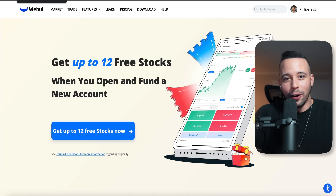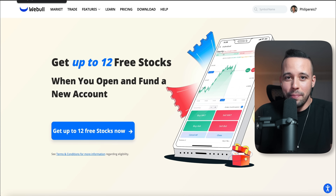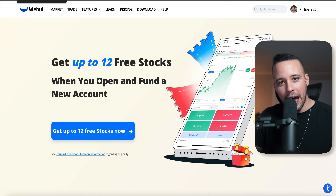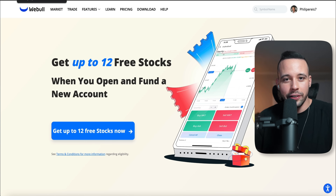You're also going to win 12 stocks valued up to $30,600 — just the stocks alone are worth it. If you're from the US, you'll be able to take advantage of both websites, CashApp and Webull. If you're not from the US, you're only going to be able to take advantage of CashApp.